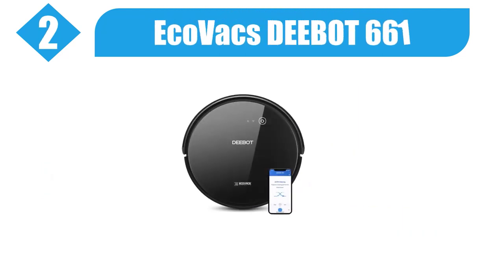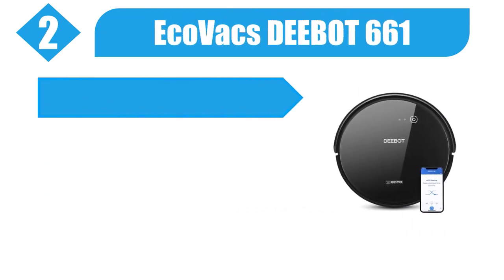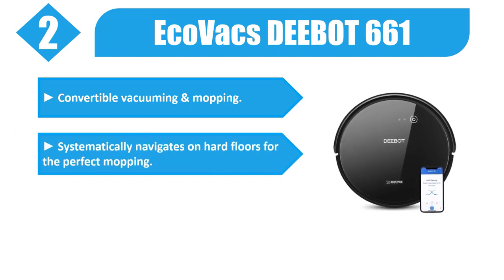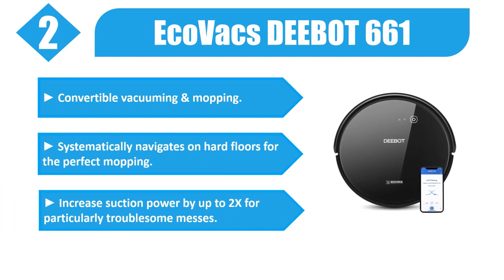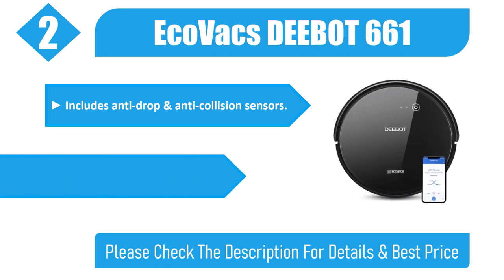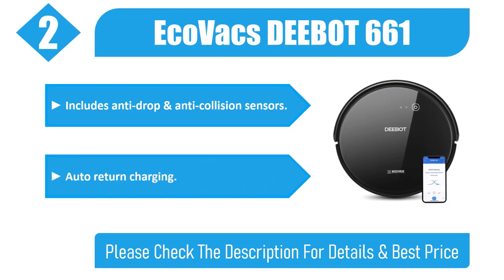Number 2: EcoVacs D-Bot 661. Convertible vacuuming and mopping. Systematically navigates on hard floors for the perfect mopping. Increases suction power by up to 2x for particularly troublesome messes. Includes anti-drop and anti-collision sensors, and auto-return charging.